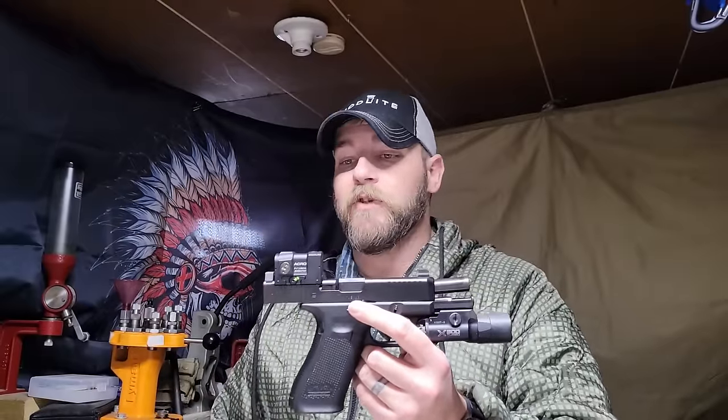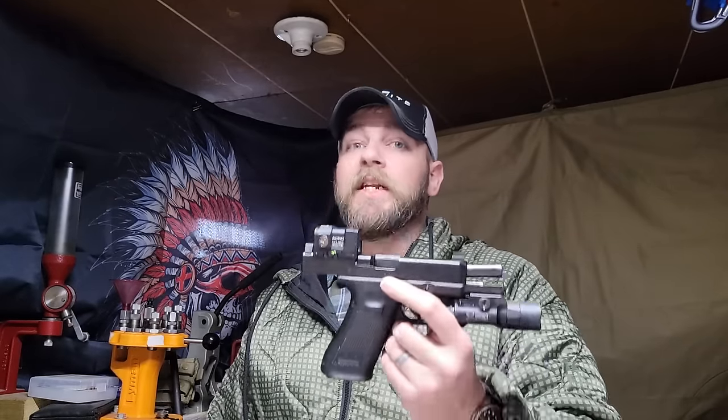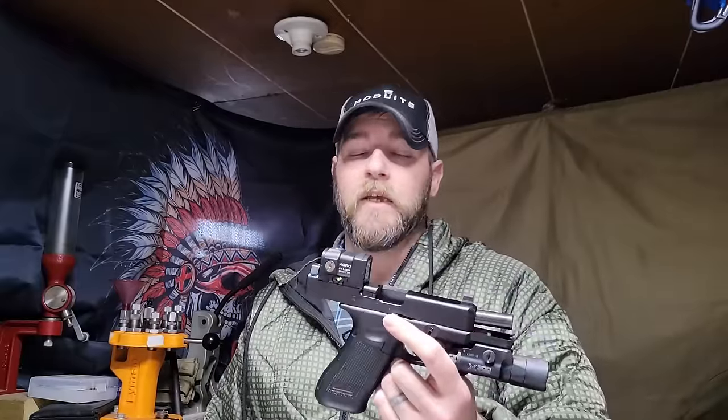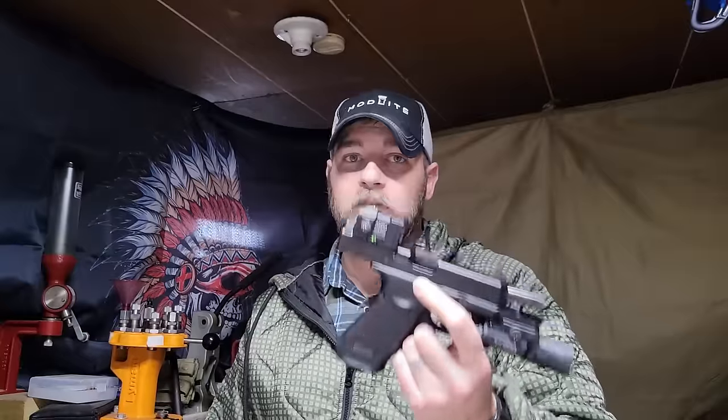When we talk about your SHTF handgun selection — whichever brand you choose, there are lots of them out there — above all it must be reliable. It's got to work. If it doesn't work, it's not any good. Stop lying to yourself. If it malfunctions every time you shoot it, it's not just as good. You need a different handgun. You need a reliable, functional handgun: CZ, Sig, HK, Glock — reliable, high-functioning firearms.